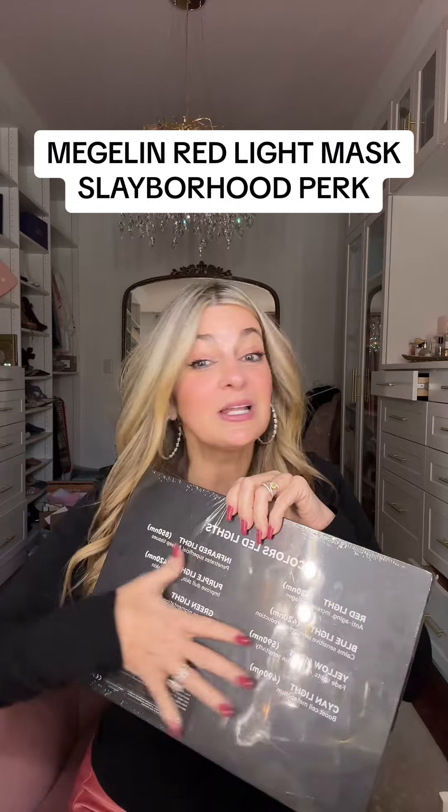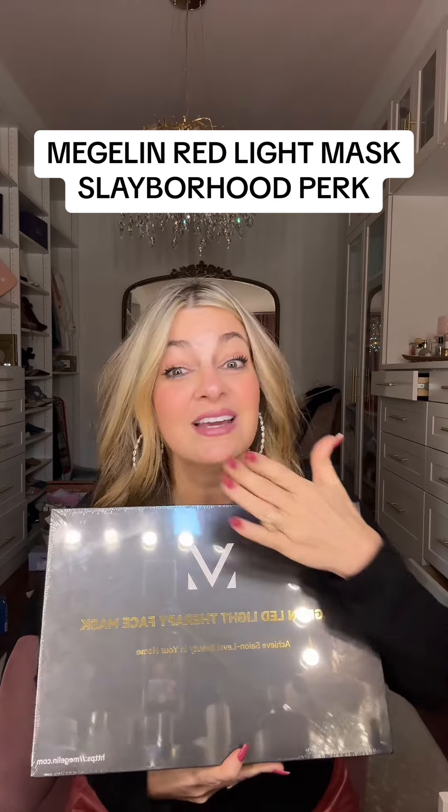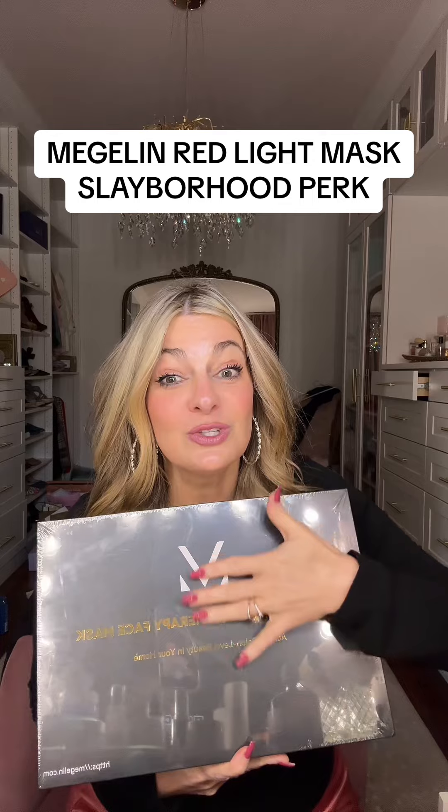This has the red light and the infrared red light as well as all the other colors. This is a fantastic mask — it's over a $200 value, I think it's usually almost a $300 mask. It's black, it sits close to the face, velcros on, and has some nice settings. This is a great red light therapy mask.